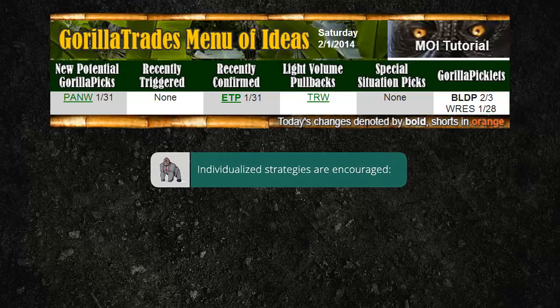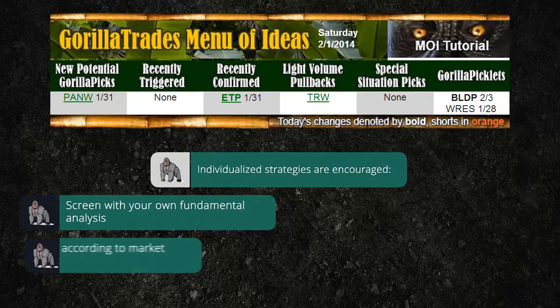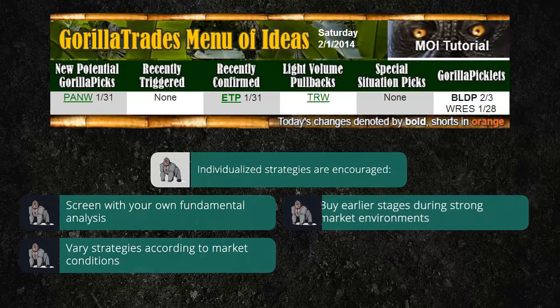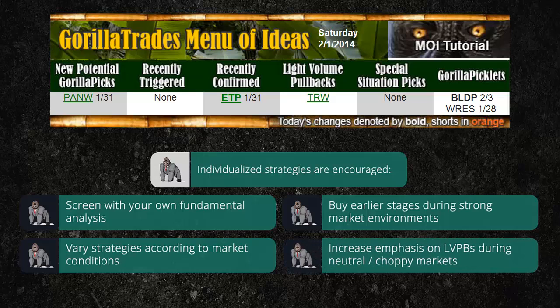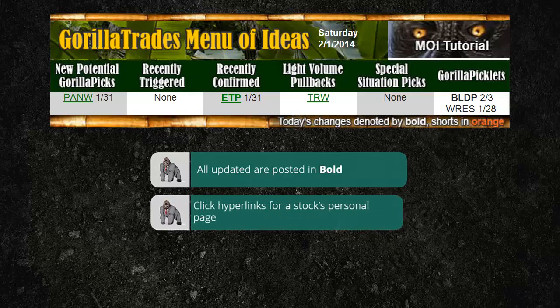The following are some examples of expanding your trading based upon the menu of ideas: consider screening Guerrilla picks known for their technical strength with your own fundamental analysis; focus on different menu of idea categories according to overall market conditions; note the banana barometer reading for an assessment of the market condition; buy earlier stages more liberally during strong markets noted by a green banana barometer; increase your emphasis on light volume pullbacks in neutral choppy environments noted by the yellow banana barometer; customize your own theories. All updates to the menu of ideas are denoted in bold. Click on hyperlink stocks for the Guerrilla pick's personal page featuring its chart, recommended trading parameters, company overview, and trading tips. That concludes the overview of Guerrilla Trade's menu of ideas.